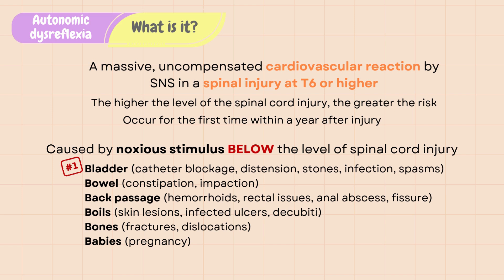Bowel impaction and constipation are the next most common cause for autonomic dysreflexia. Other causes that can cause irritation below the level of injury include skin lesions, fractures or dislocations in the lower parts of the body, and pregnancy.